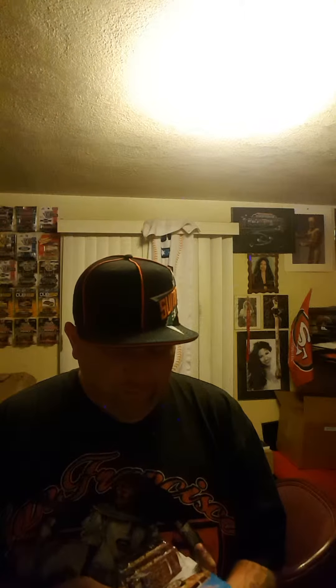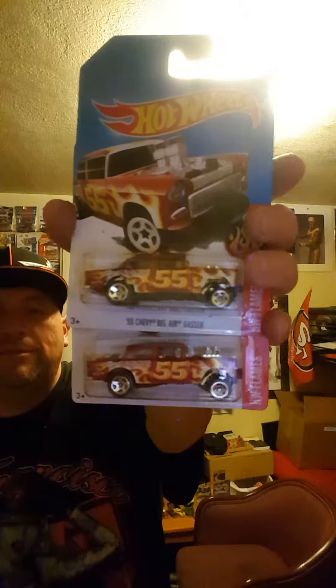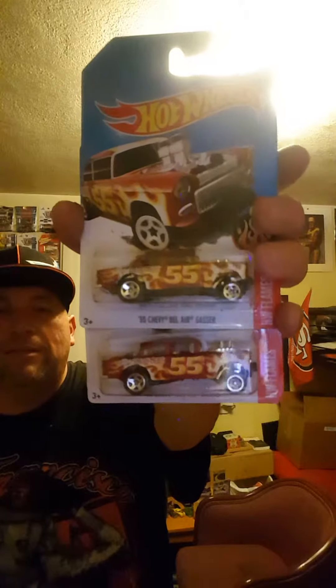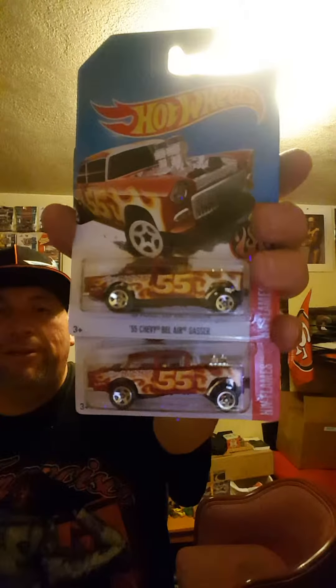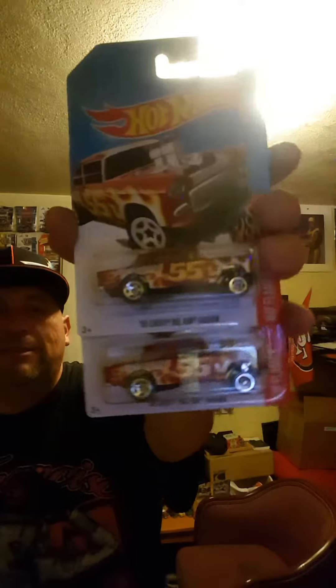This was my favorite — I didn't care if this was the only one I was going to get. But I was able to get two of the '55 Chevy Bel Air Gassers, because I like the '55 Chevy Bel Air Gassers. That adds nicely to my collection.